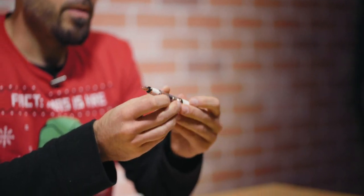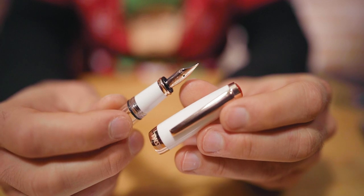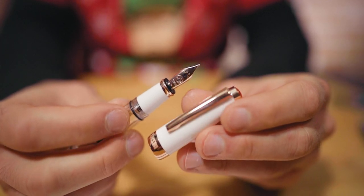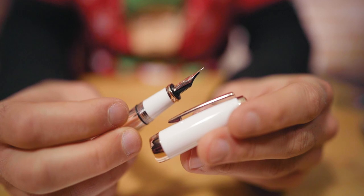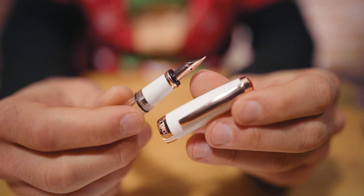The TWSBI Mini is a very nice compact size pen. The cap screw-posts at the back, becoming a pretty reasonable length writing instrument when posted. It has a number five size Yovo stainless steel nib, and to match the rose gold appointments, the nib is also rose gold plated. It's available in extra fine, fine, medium, broad, and a 1.1 millimeter stub. Regular writing nib sizes are $84.99, and the 1.1 millimeter stub is $89.99.